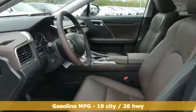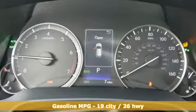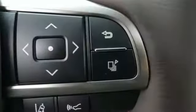Automatic transmission, gas pressurized shocks, integrated navigation system with voice activation, power heated mirrors, front heated and ventilated bucket seats, autonomous cruise control.